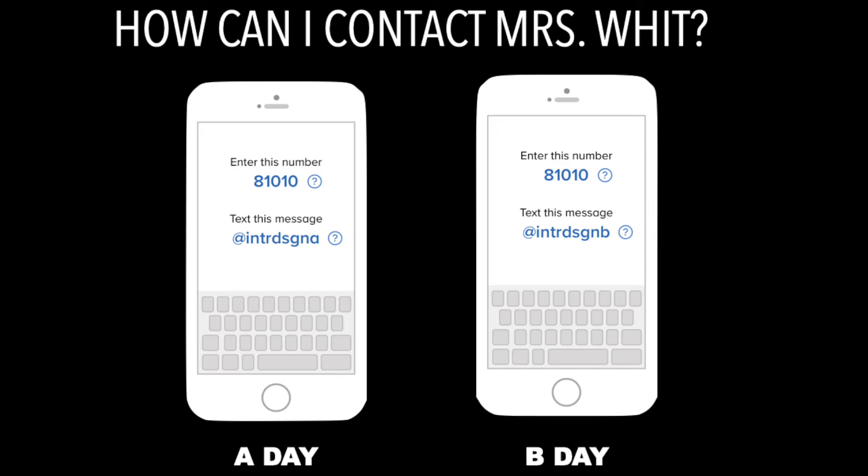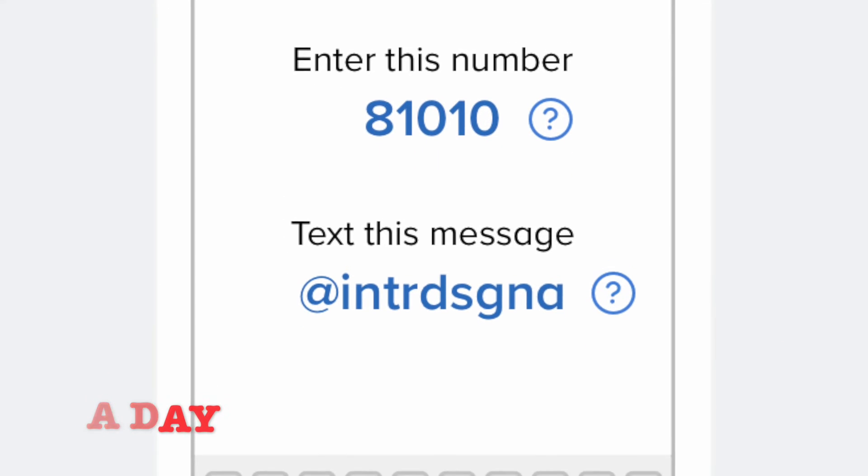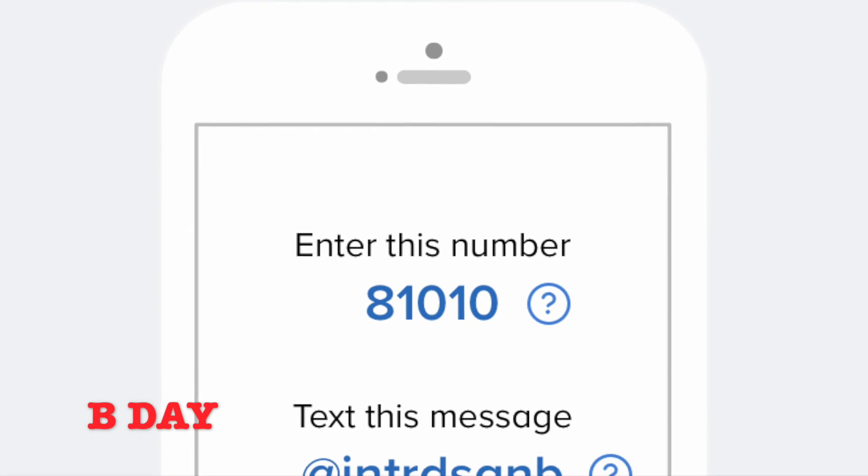A very important thing to do before you come to class is to make sure that you join our Remind. Remind is a great way for us to stay in touch, especially when we're not seeing each other face-to-face on the three days that you're out of school. Make sure that you join the right class period for your day, as A day and B day both have separate Remind codes.